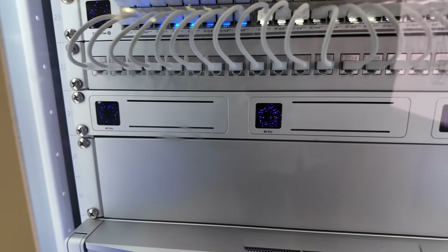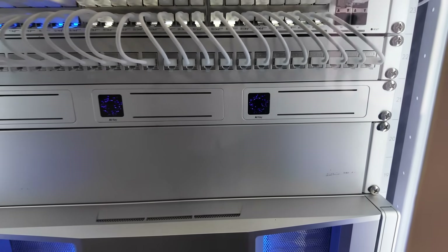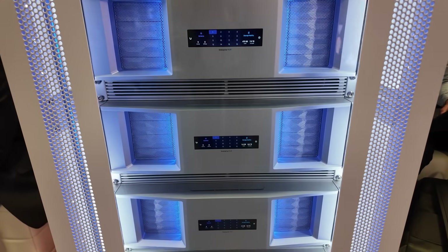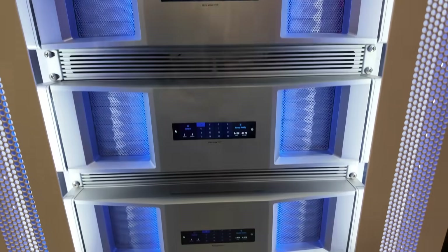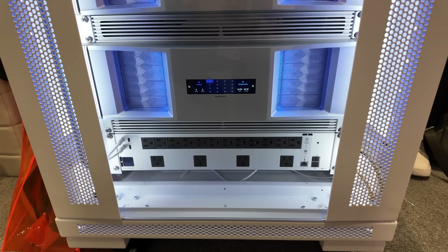And down here, we've got a set of three AI Keys doing their thing in the nice little rack mount accessory that they've got. And then below that, we've got a stack of four of the Enterprise NVRs with the gorgeous RGB faceplate, and down at the very bottom, another Power Distribution Pro.